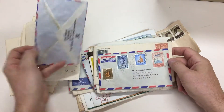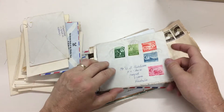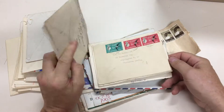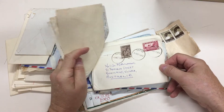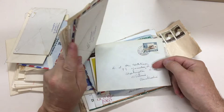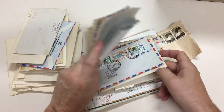Bahrain and Ceylon and India and Mauritius and Nigeria and Malta and Solomons and Pella, Singapore, Tanzania, Cyprus. There's all sorts of interesting covers.